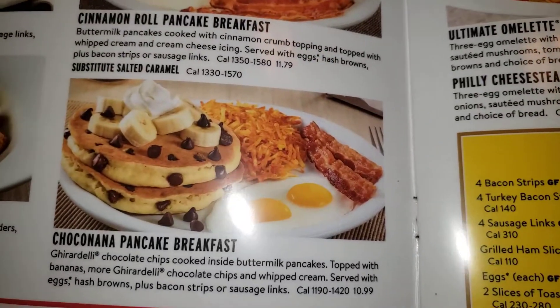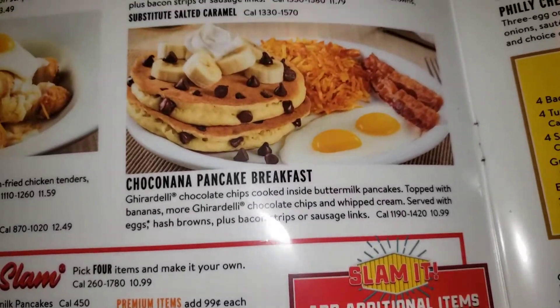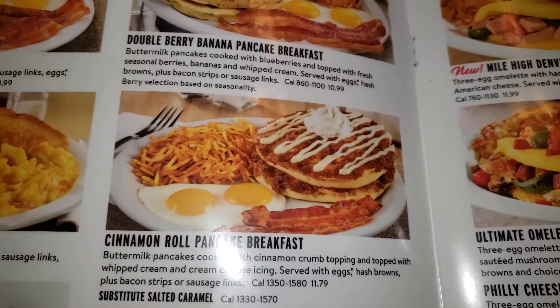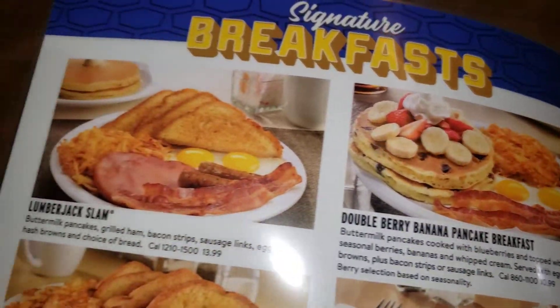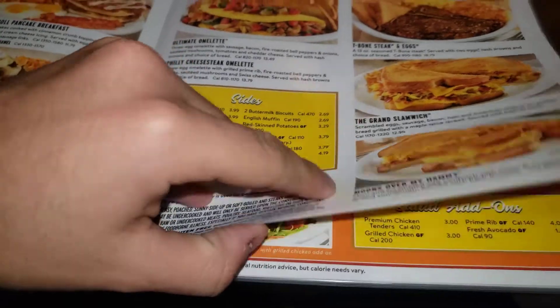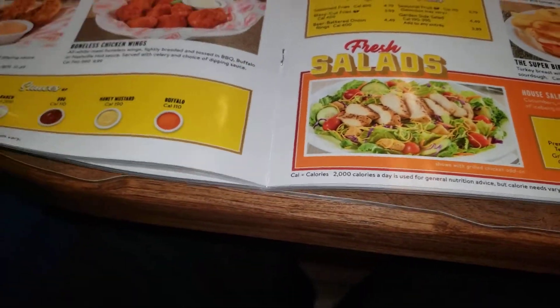Cinnamon roll — oh wait, wait, wait, hold on, where is it? Oh there it is. They got a whole lot of stuff here. Let's turn to the next page. Now this is lunch, so we need breakfast.